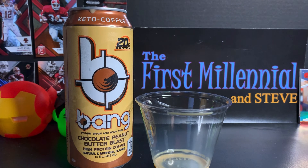Wow. The first thing that hit me was the aroma of peanut butter. Before I even got the drink anywhere near my lips, I could smell the peanut butter. It's all right. The peanut butter kind of lingers — it's almost like a peanut butter aftertaste. It's okay. It's not phenomenal, but it's not a horrible product either.